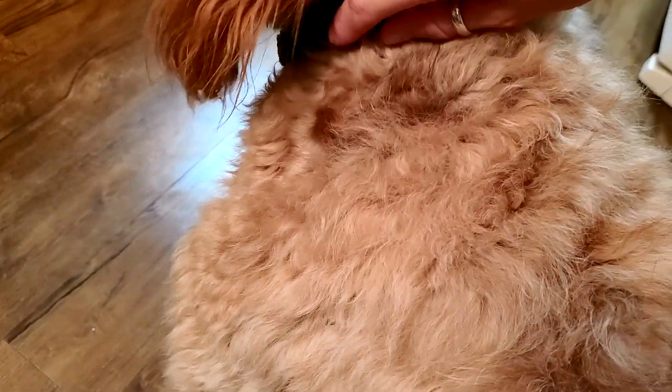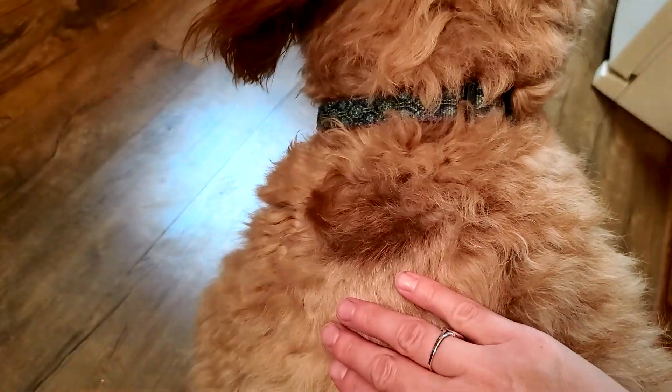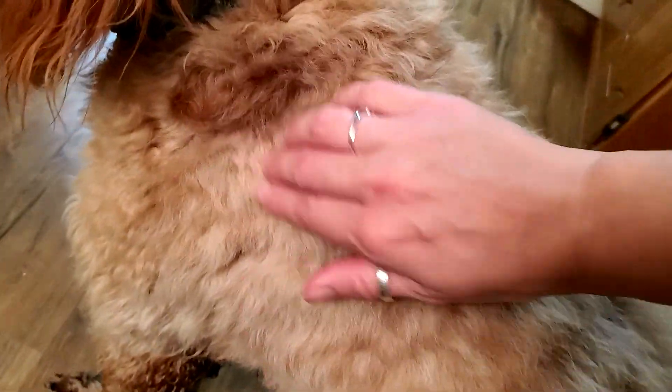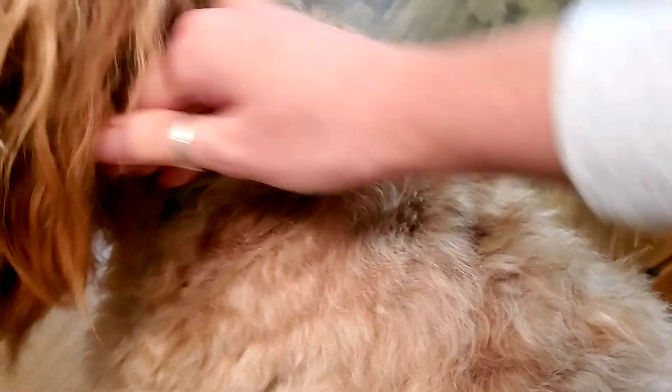The lighting is better here so you can see where it's coming in. The patch that was shaved down — see how dark it is compared to the rest of her? That's the new growth, and it makes me think this is all really just bleached out from being outside all summer long.